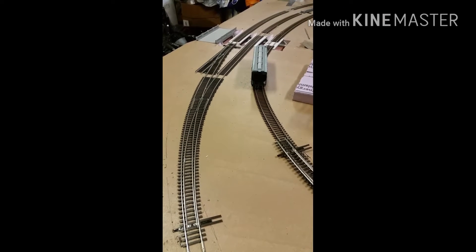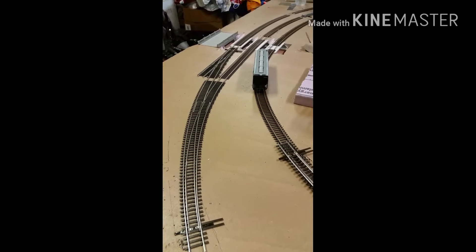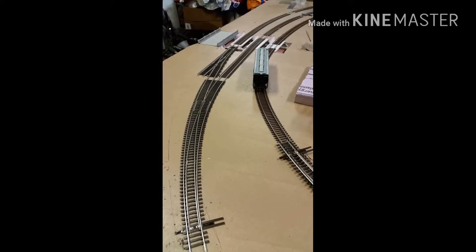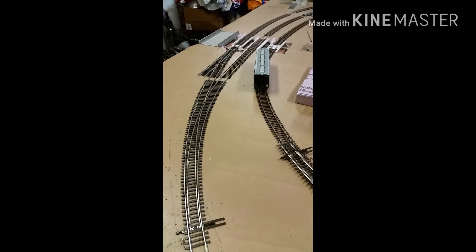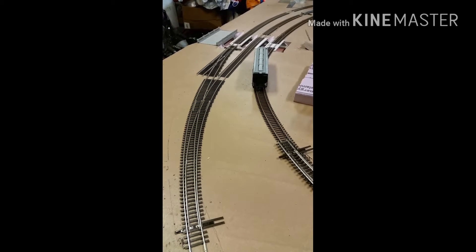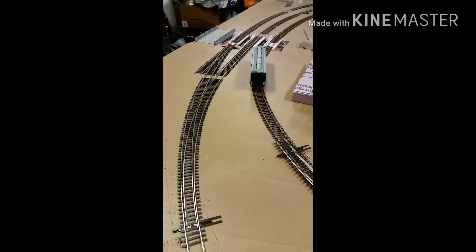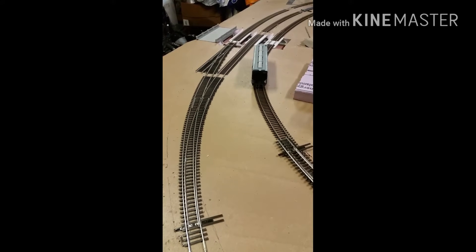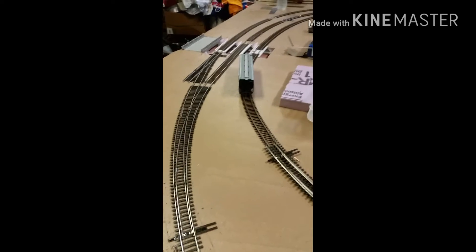Hey YouTubers, this is Northern Cali Trains, January the 7th. Just giving you guys a peek at what I got for Christmas this year. I haven't done much on the layout — I've just been swamped with work and haven't really had much time working on the layout. So let me show you what I got.